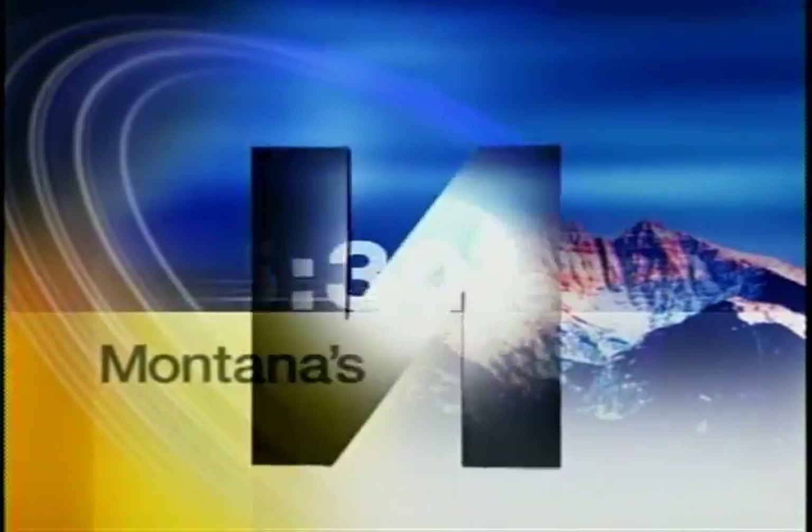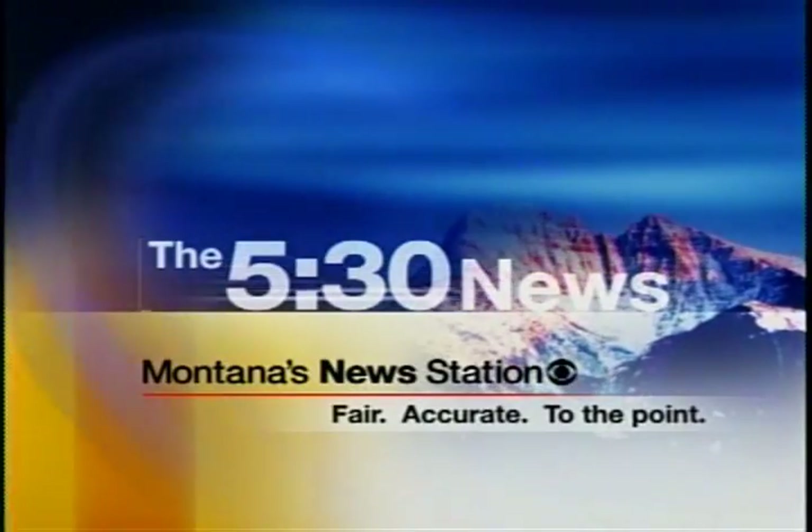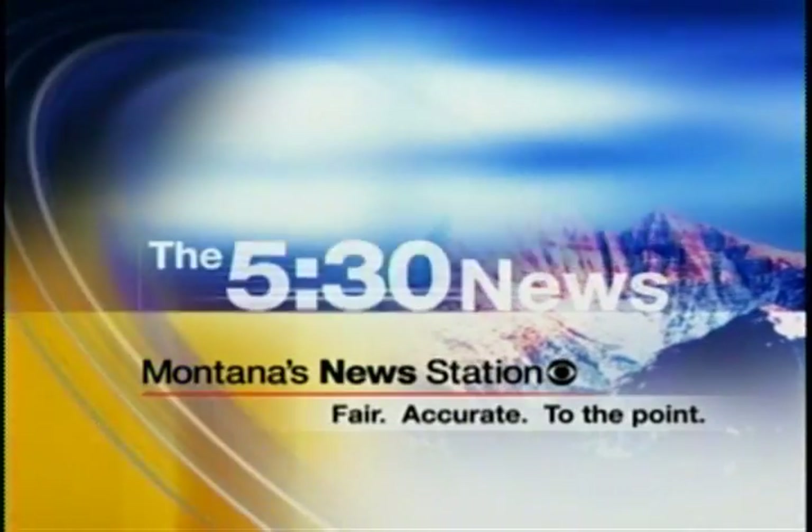Fair. Accurate. To the point. The 530 News continues on Montana's News Station. Hi, I'm Katie Harris, and we are live in downtown Whitefish for KPAC's KAJ Country.